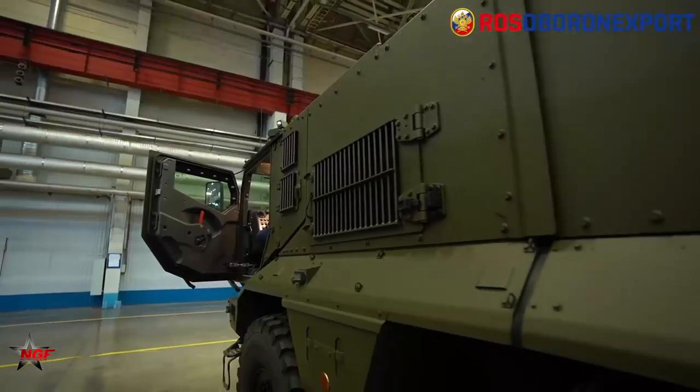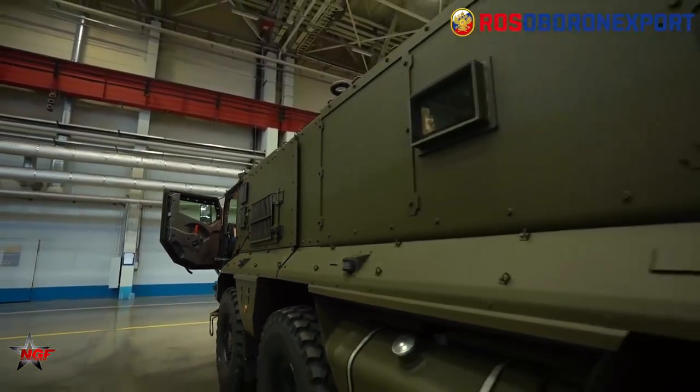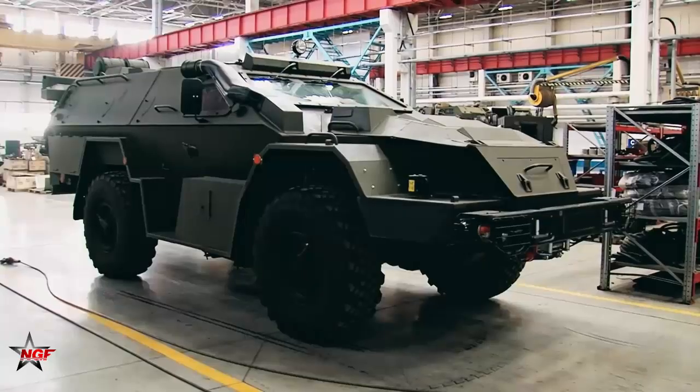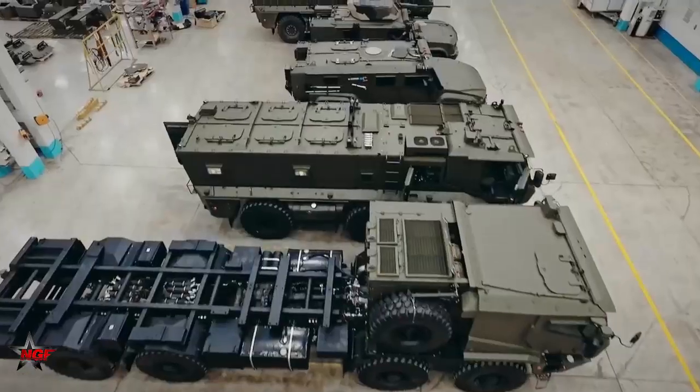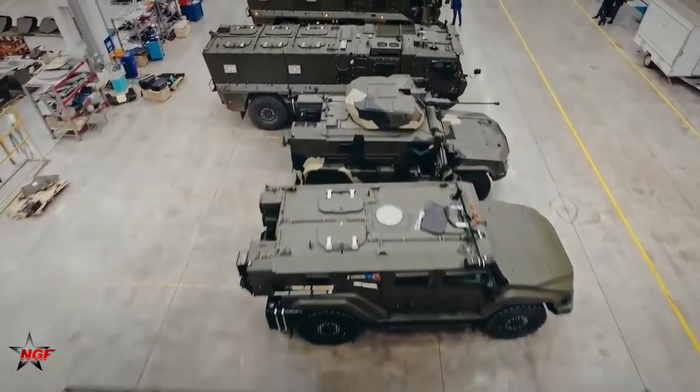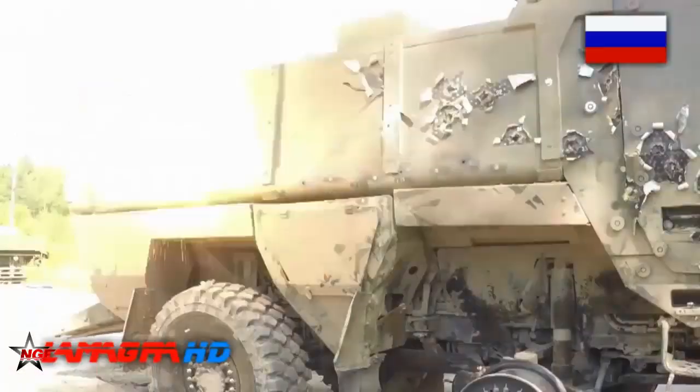The Kamaz Typhoon is armed with various weapons depending on its variant and mission. Some variants are equipped with remote-controlled weapon stations that can be operated from inside the vehicle. These stations can be armed with heavy machine guns, automatic grenade launchers, and anti-tank missiles.